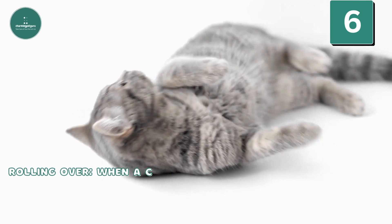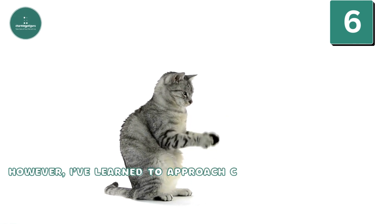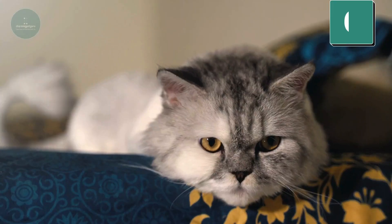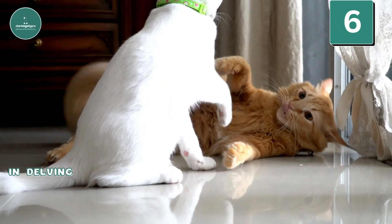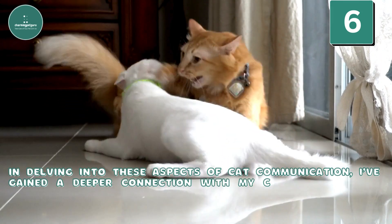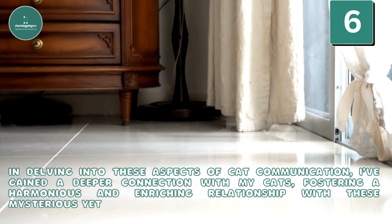Posture — Rolling over: When a cat rolls over and exposes its belly, it's a sign of trust. However, I've learned to approach cautiously, recognizing that it could also be a defensive posture. This insight into their posture enhances my understanding of their feelings and reactions. In delving into these aspects of cat communication, I've gained a deeper connection with my cats, fostering a harmonious and enriching relationship with these mysterious yet endearing companions.